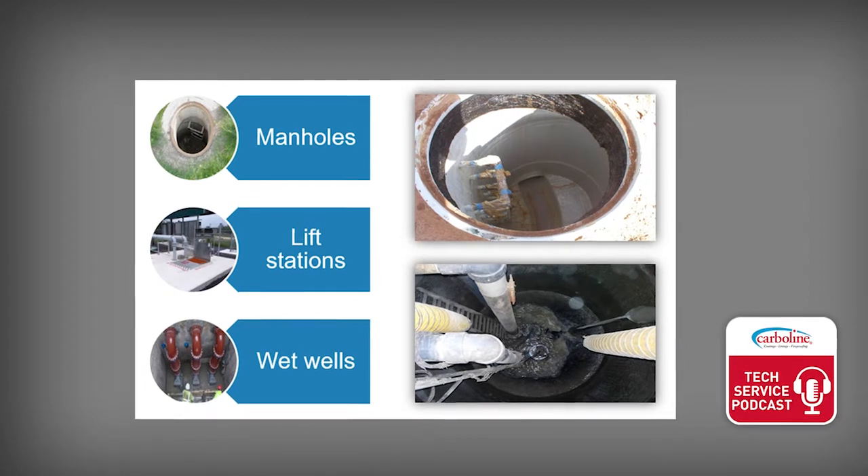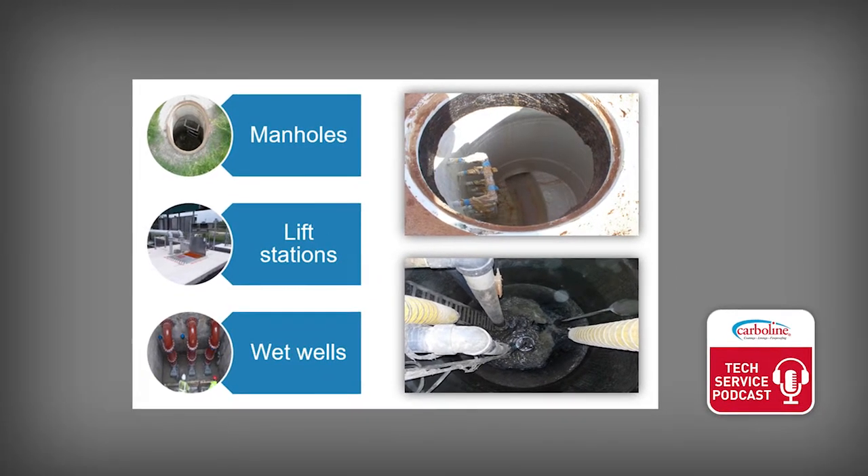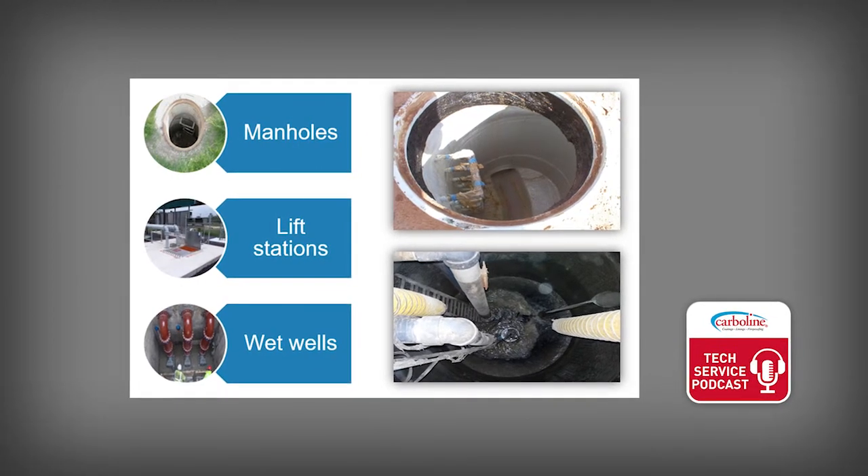Talking about manholes, it's part of the collection system — we're talking manholes, lift stations, force mains, and transmission and conveyance. This is such a hot-button topic because the American Society of Civil Engineers puts out infrastructure report cards every several years, and in 2017 they graded our wastewater infrastructure as a D+. Manholes are a portion of that, and they're used in sewage and stormwater applications, providing service workers access to the systems during maintenance and repair.